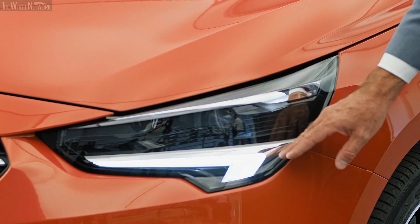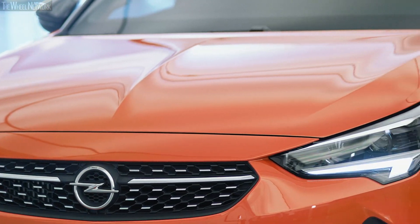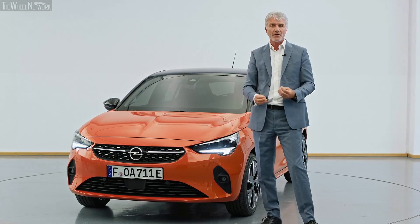the typical wing signature lights that we have on all of our vehicles. This particular vehicle shows a very slim high-tech headlamp, and again makes the car look very sporty and dynamic, which is very important for all Opel vehicles.